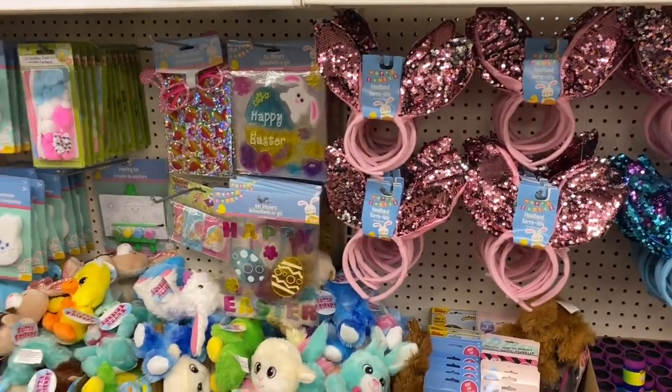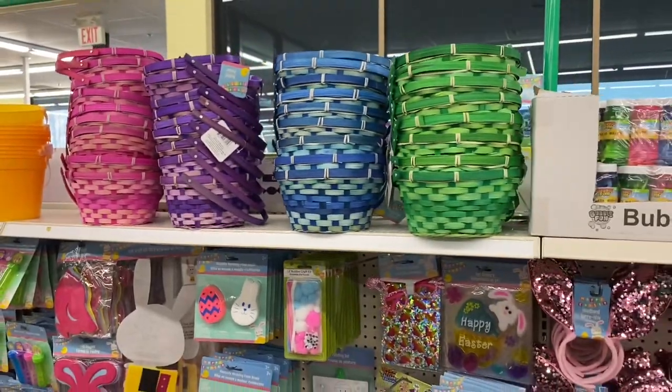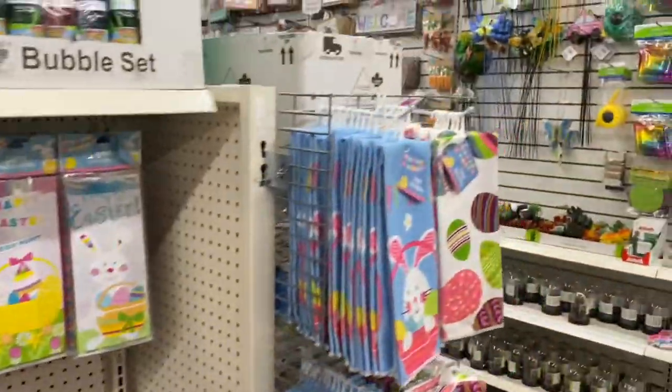Just browsing to see what we can put in an Easter basket. By the way, these Easter baskets sell really quick. I'm just going to walk over to the wall to see if I missed anything, because sometimes I do when I'm looking.